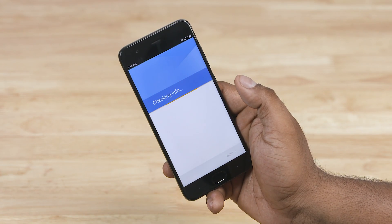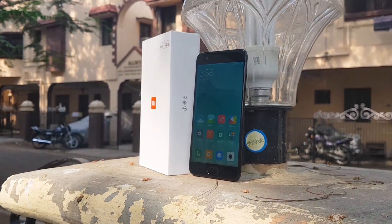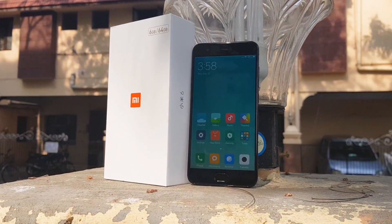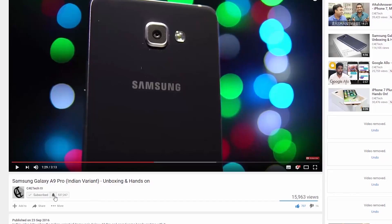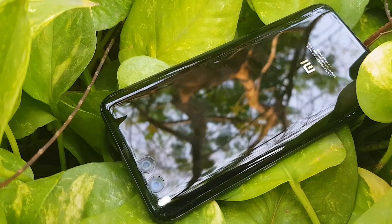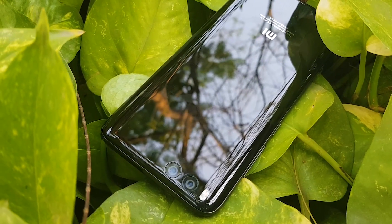That's it guys. I ran into this small hitch when I was unboxing my Mi Pad 3 and the Mi 6, and searching for a solution I thought this might be a video that's useful for you guys experiencing the same issue. If you did find this video useful, give it a thumbs up and hit that subscribe button down below if you haven't already. If you have already subscribed, hit that bell icon to make sure you get notified each time a new video goes live here on C4ETech. Thanks a lot for watching — till next time, this is Ash, you've been watching C4ETech and I'm signing off. Have a great day, bye bye!